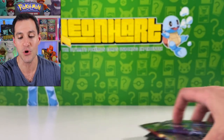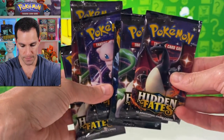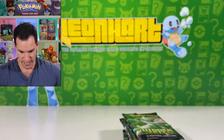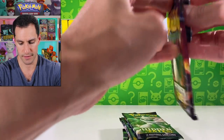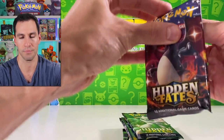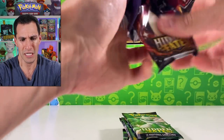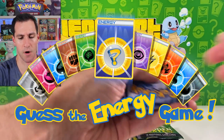We have another chance — seven chances at getting a shiny Charizard. Hopefully my phone is bright enough for everybody. It is time for the Leonhart trademark patented guess-the-energy game!